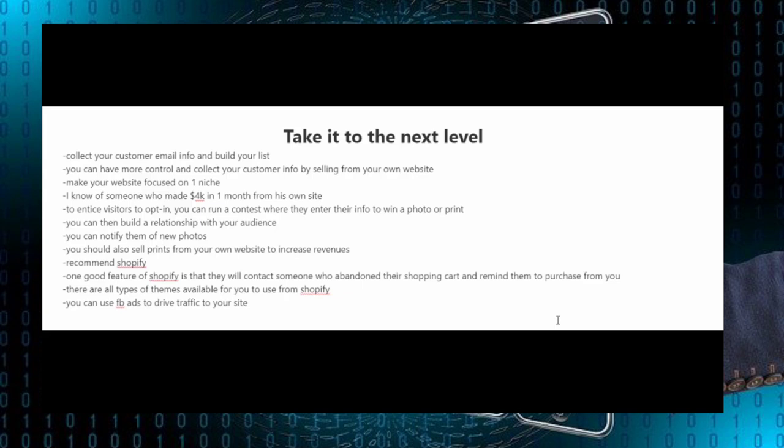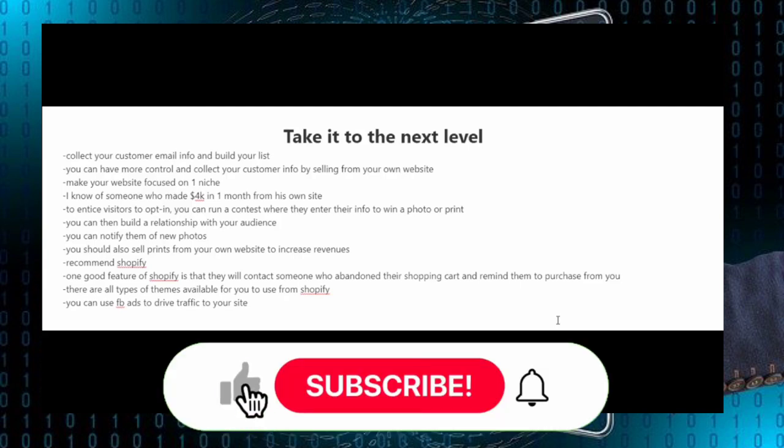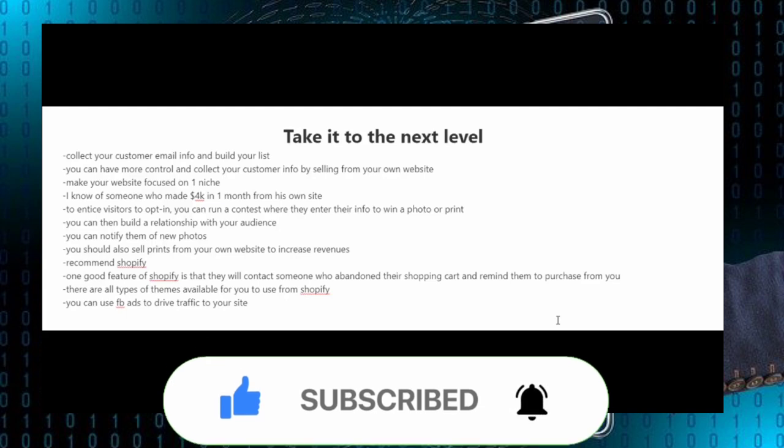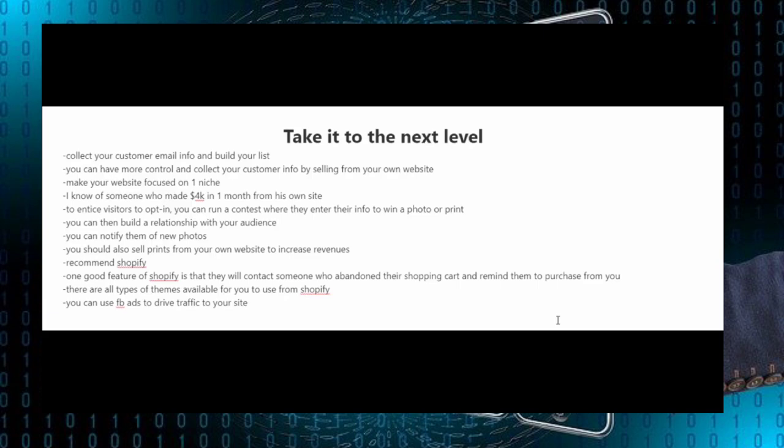You should also sell prints of your photos from your own website to increase your revenues. If you're scared to start your own website, there are tools that make it very easy, and one I highly recommend is Shopify. A good feature of Shopify is that they will contact somebody who abandoned their shopping cart and remind them to purchase from you. There are also all types of themes available on Shopify. Once you have your site up and running, you can use Facebook ads to drive traffic to it.